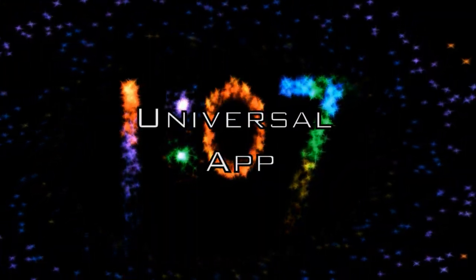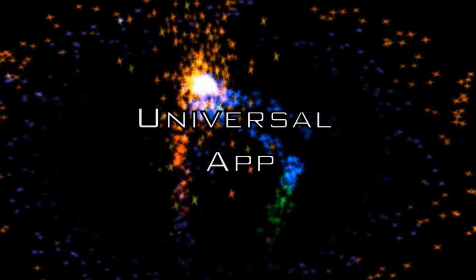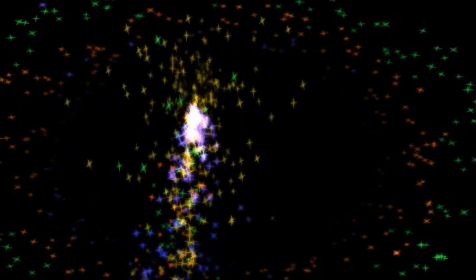Time Warp is a universal app, so buy it once and put it on your iPhone, your iPad, and your iPod Touch. Using an older device? No problem. Time Warp Alarm Clock works great on older devices, and it looks amazing on retina displays.